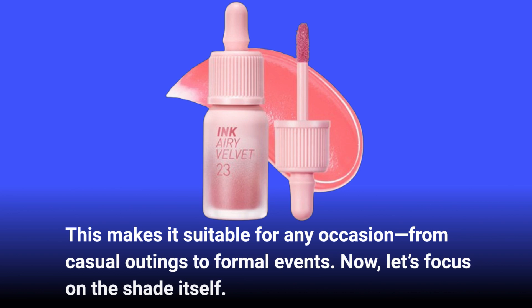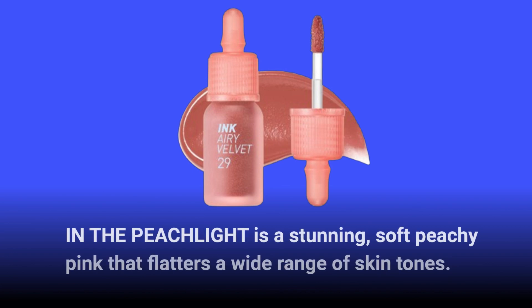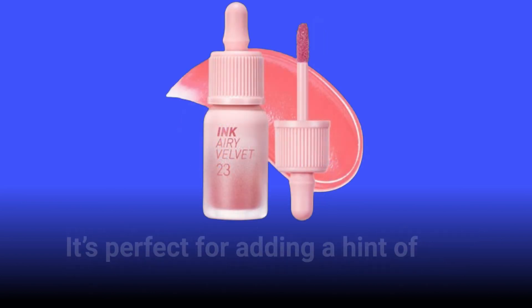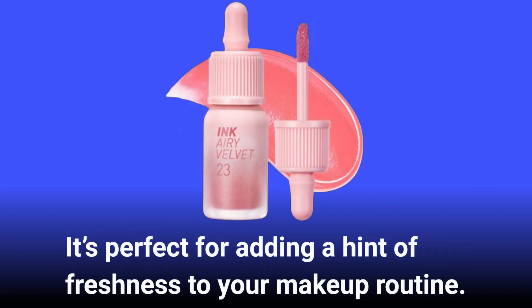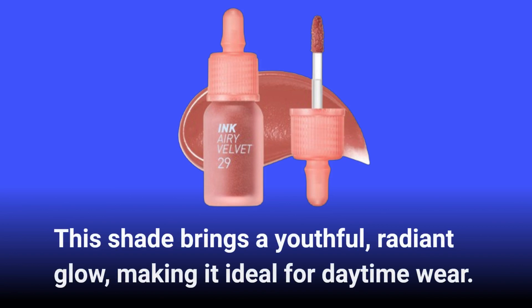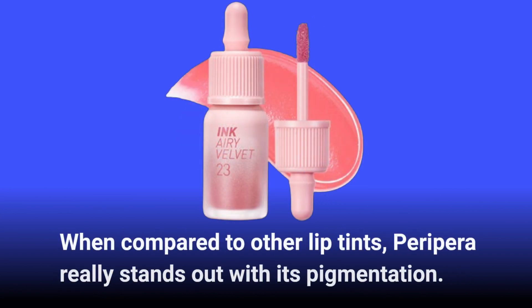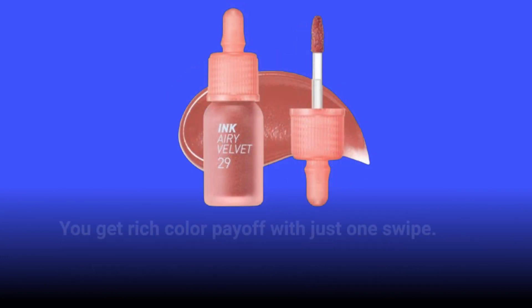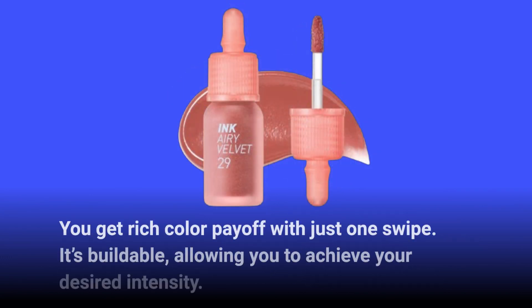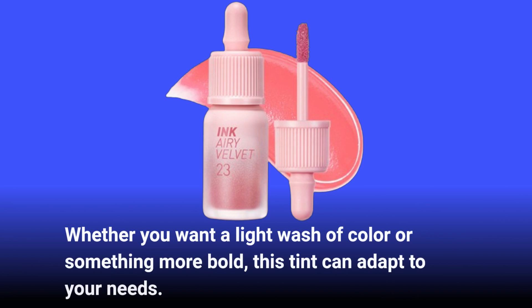Now let's focus on the shade itself. PEACHLIGHT is a stunning, soft peachy pink that flatters a wide range of skin tones. It's perfect for adding a hint of freshness to your makeup routine. This shade brings a youthful, radiant glow, making it ideal for daytime wear. When compared to other lip tints, PeriPara really stands out with its pigmentation — you get rich color payoff with just one swipe. It's buildable, allowing you to achieve your desired intensity, whether you want a light wash of color or something more bold.